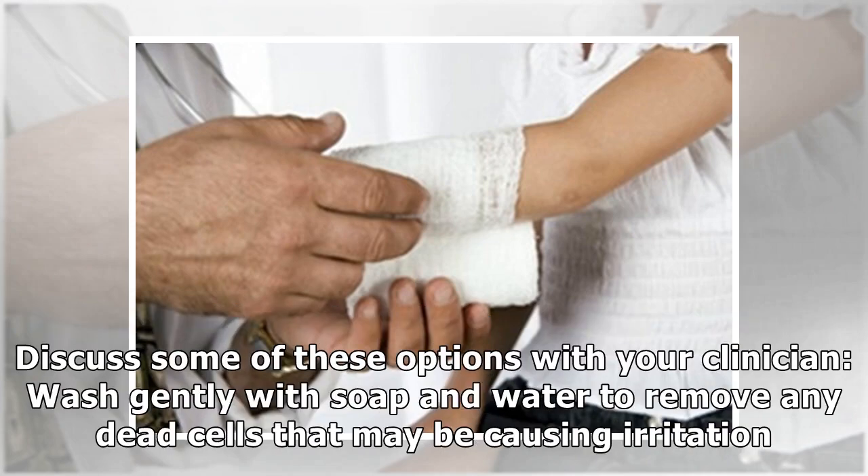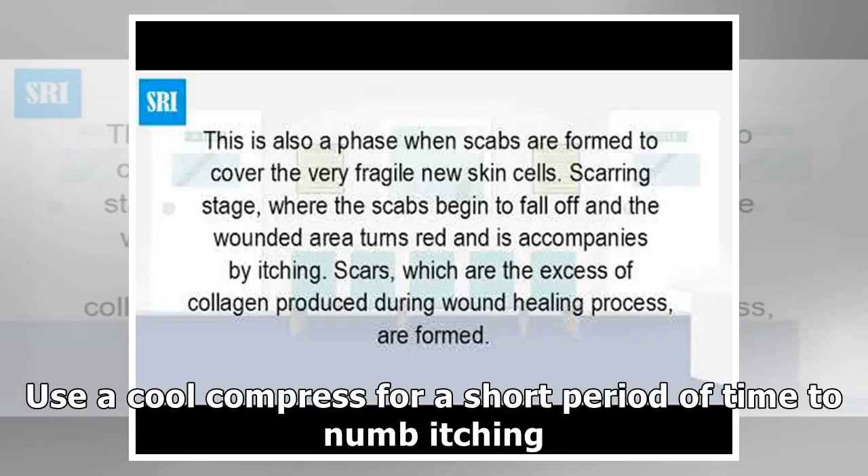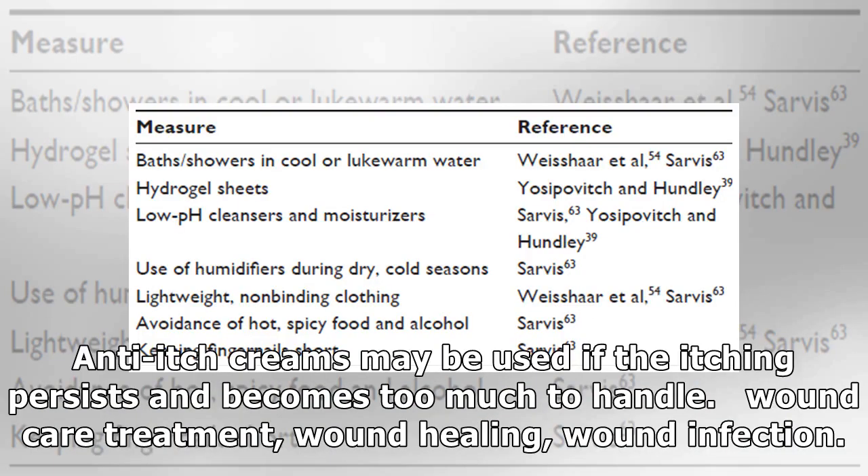Discuss some of these options with your clinician: wash gently with soap and water to remove any dead cells that may be causing irritation. Protect the affected area with a basic wound dressing to stop clothes from rubbing against it and to keep potentially harmful bacteria out. Use a cool compress for a short period of time to numb itching. Anti-itch creams may be used if the itching persists and becomes too much to handle.